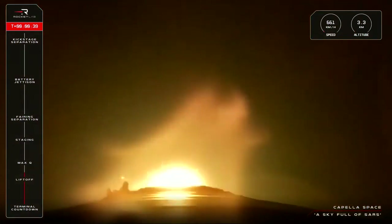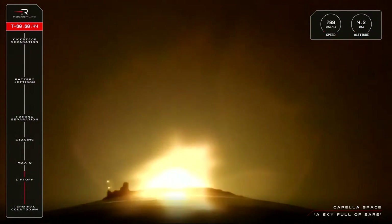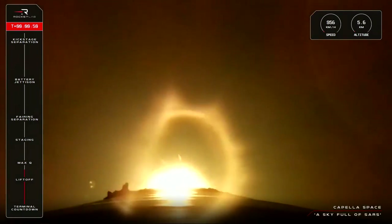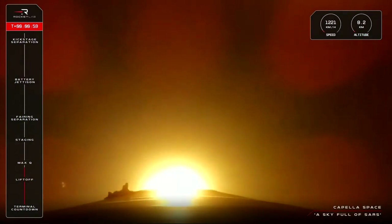The first milestone the rocket will pass through is Max-Q, or Maximum Aerodynamic Pressure — the crossover point between dynamic pressure increasing with speed and static pressure decreasing with altitude. It causes the most amount of physical stress on the vehicle, so it's one our team watches out for. That call-out should be coming from Mission Control shortly, so let's listen in.